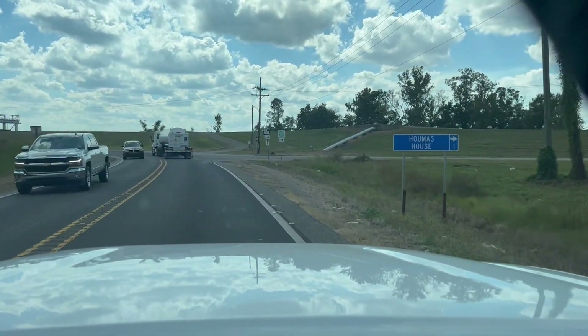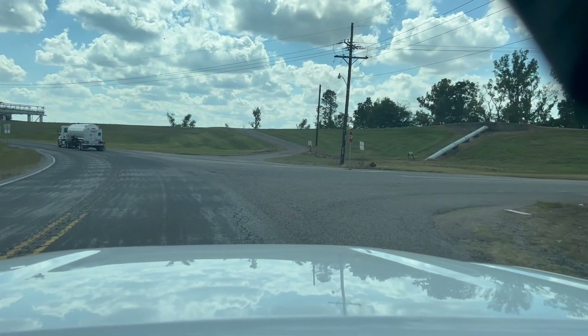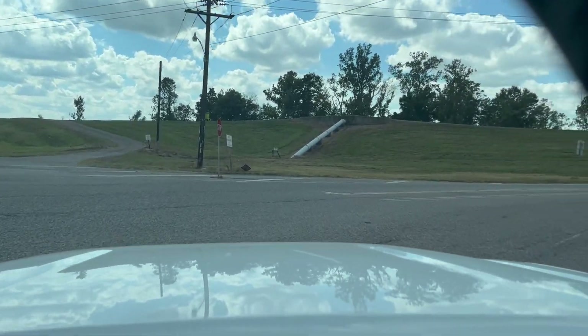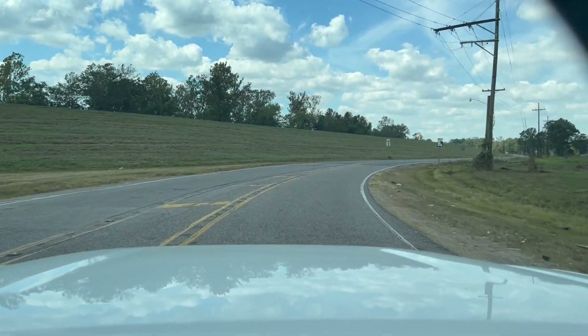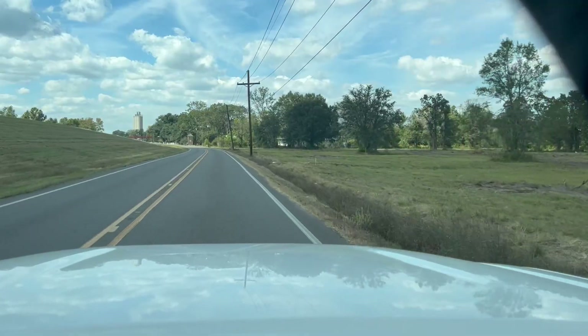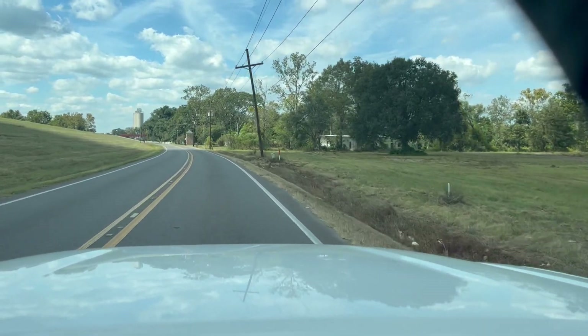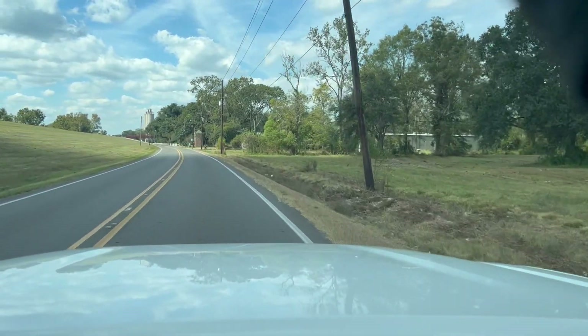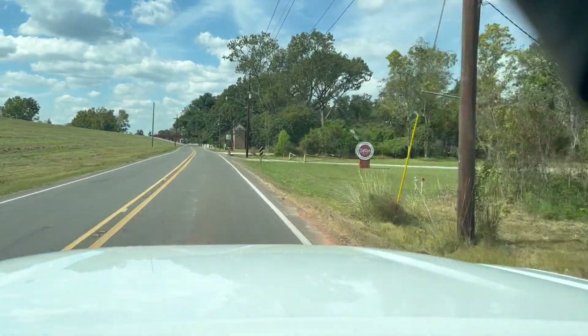Here we are driving toward the levee and about to turn on the Old River Road. We're going to park up here, about two miles up. I love this because when you're on Old River Road, because of I-10, it seems like you take a step back in time.